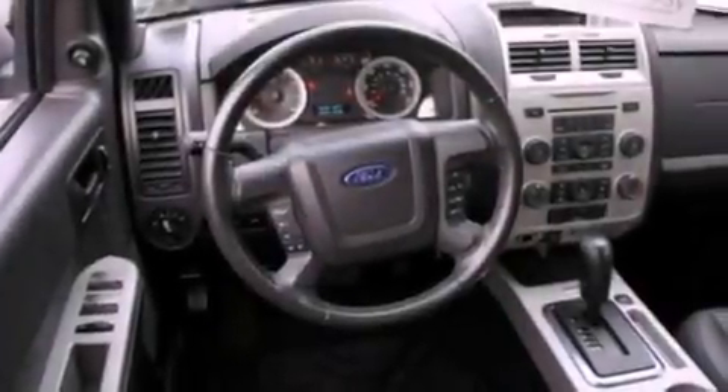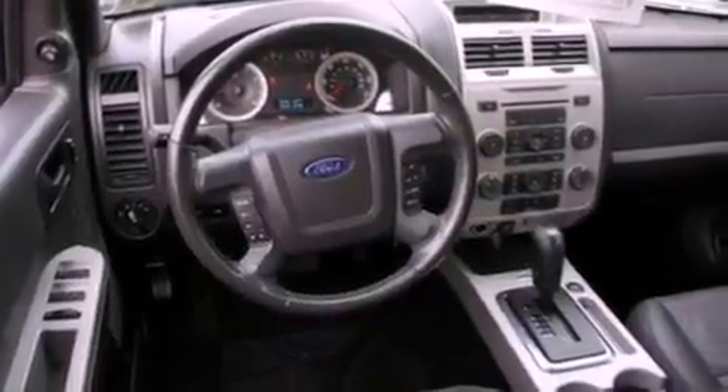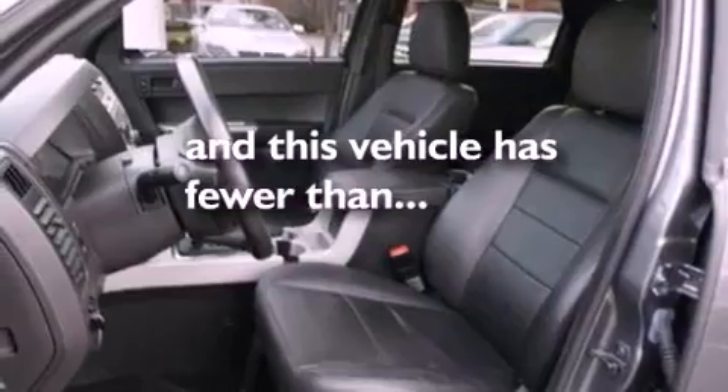Front fog lights, roof rails, dusk-sensing headlights, an anti-lock braking system, and this vehicle has fewer than 37,000 miles on the odometer.